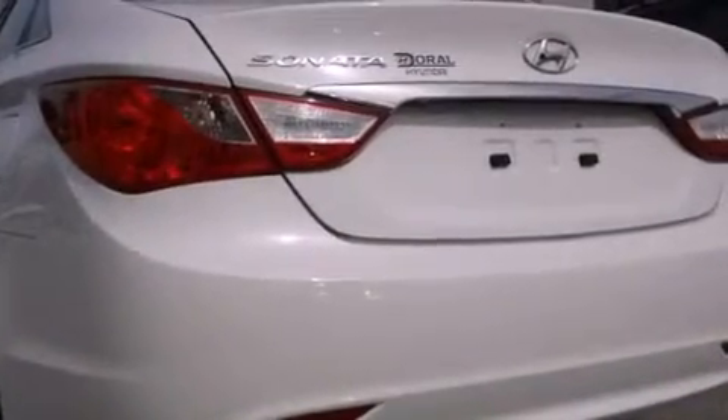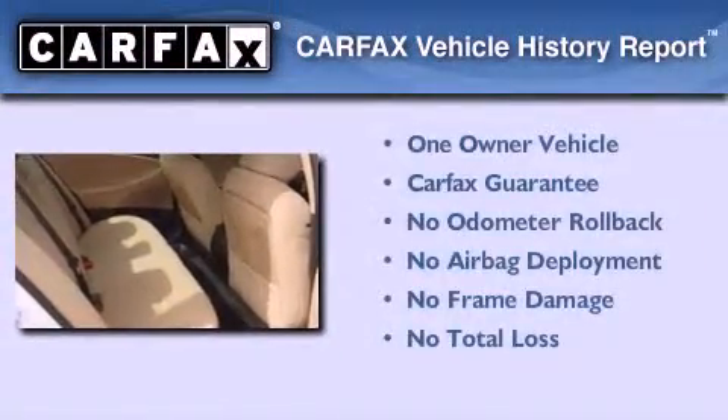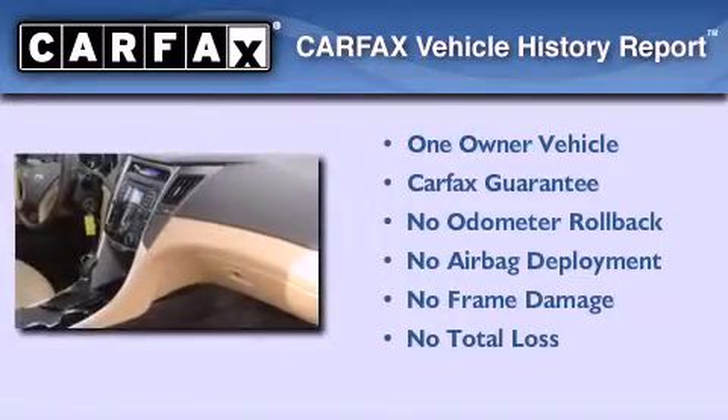With an EPA estimated rating of 35 miles per gallon on the highway, this automobile pays off in the long run. This Hyundai has had only one owner and it qualifies for the Carfax buyback guarantee.